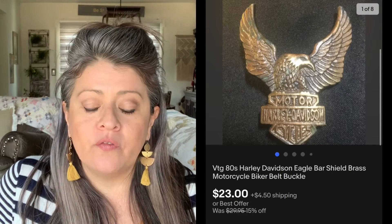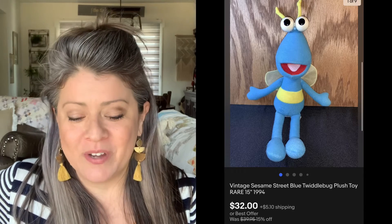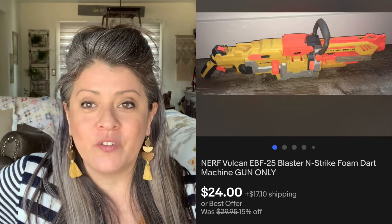This Harley Davidson belt buckle — picked this up for $3, and it sold for $23. Then we have this Oakley hat — picked it up for $3, and it sold for $21.24. Then we have these Tweedle Bugs from Sesame Street, a vintage plush — picked it up for $3, and it sold for $32. Now we have this Vulcan Nerf gun. Nerf guns do really well. As long as you can pick them up cheap enough — picked this one up at a yard sale for $1, and it sold for $24.